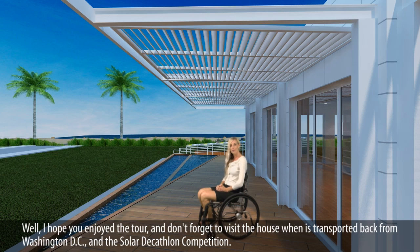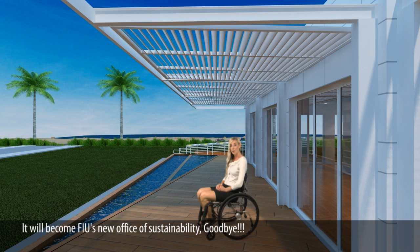I hope you enjoyed the tour. And don't forget to visit the house when it's transported back from Washington, D.C. and the Solar Decathlon Competition. It will become FIU's new Office of Sustainability. Goodbye!